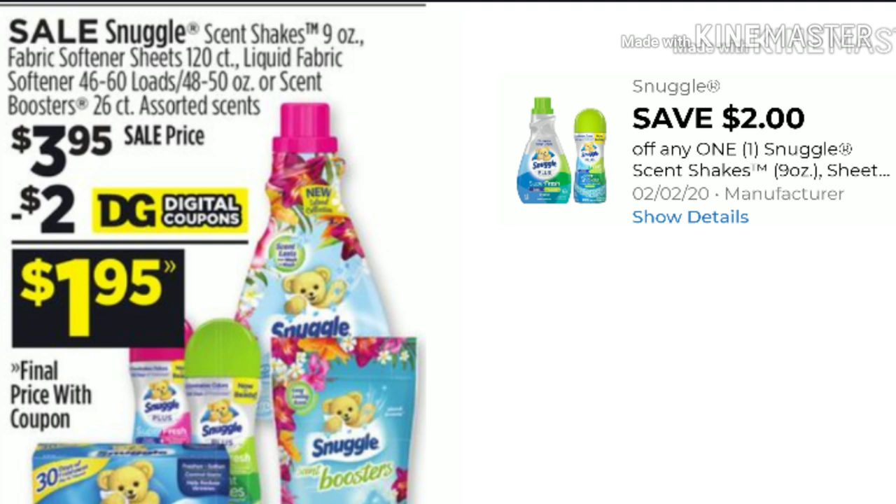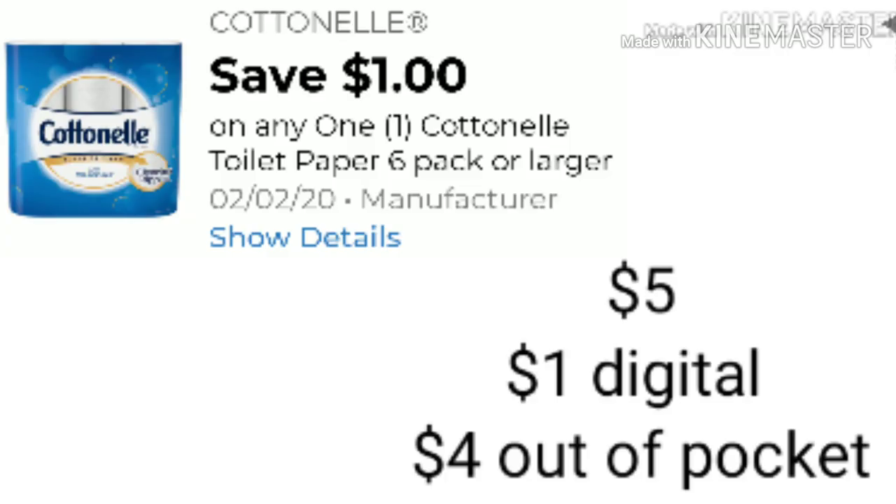In the ad this week we have Snuggle products for $3.95 — that's the 120-count sheet, the liquid fabric softener, and your scented boosters. Apply your $2 digital and you'll be paying $1.95 out of pocket. The next item is Cotton Now. We got a new $1 digital. It is $5 this week — apply the $1 digital and you'll be paying $4 out of pocket.